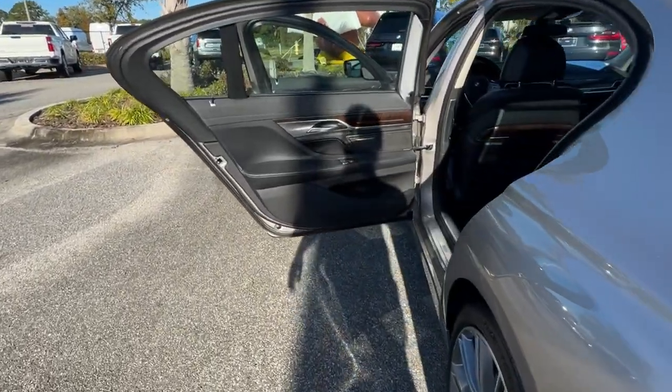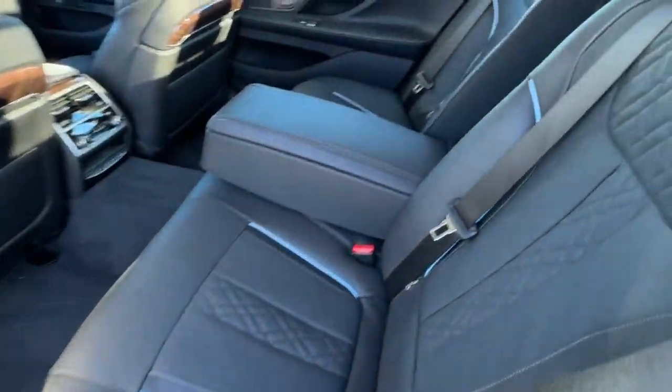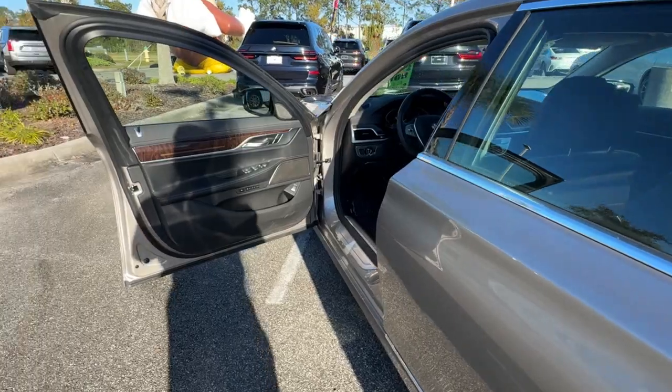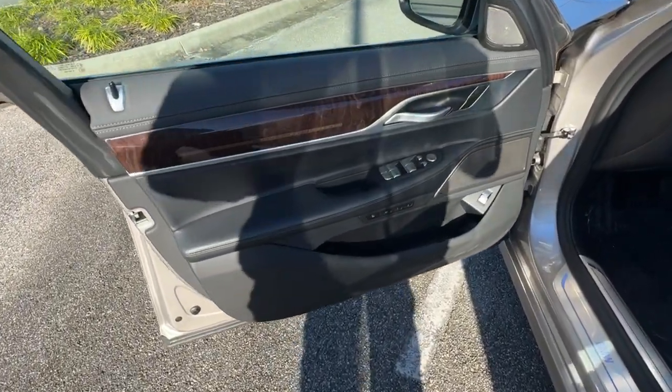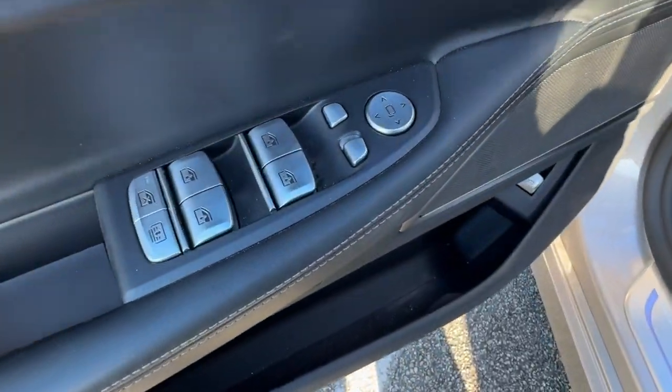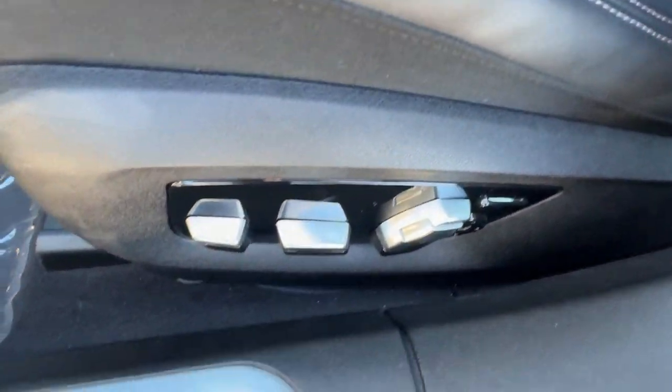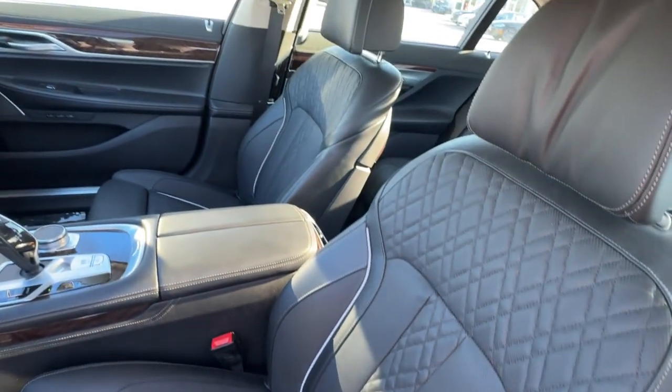These are just some of the great options this vehicle comes with: heated steering wheel, intelligent auto on-off high beams, pre-collision system, panoramic roof, lane departure warning, sun moonroof, keyless entry, hands-free liftgate, navigation system, and woodgrain interior trim.